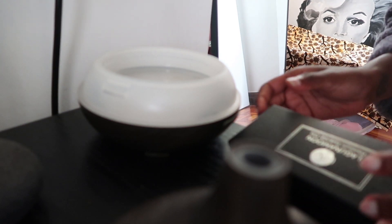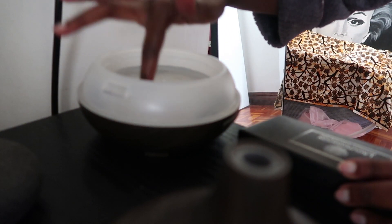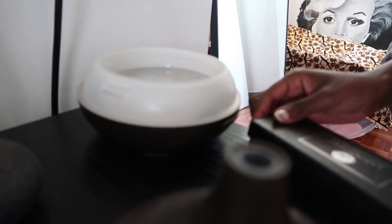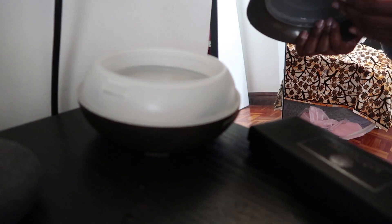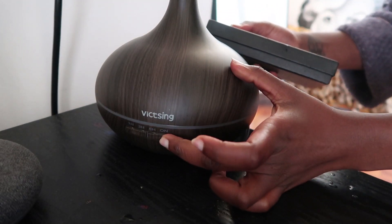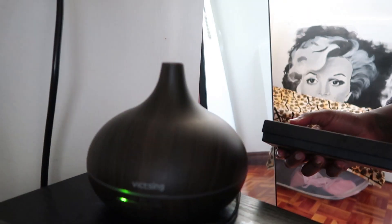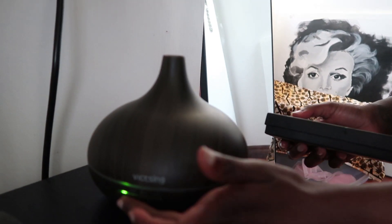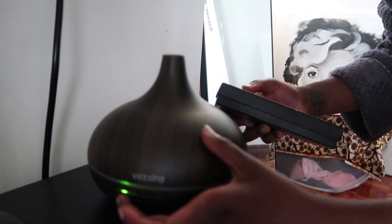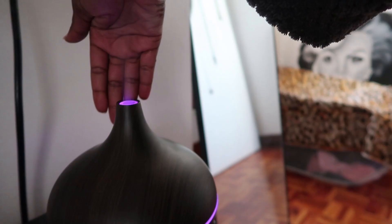Like I said, plants are said to have a very high frequency or vibration, so I usually like to put the diffuser on to increase the vibration of my bedroom before I get into meditation. I turn it on, get some lighting in there, and we're good to go.